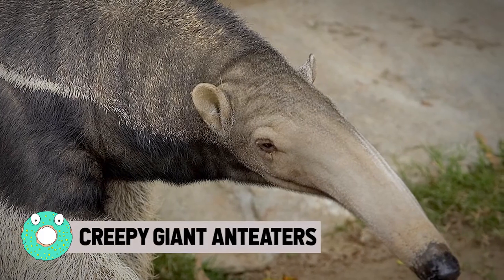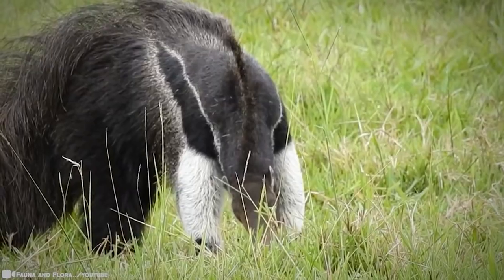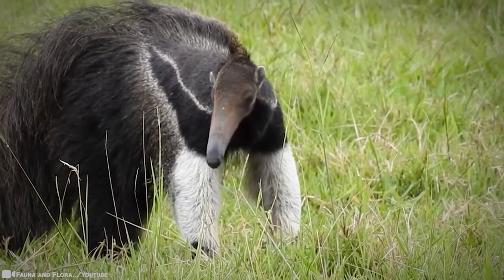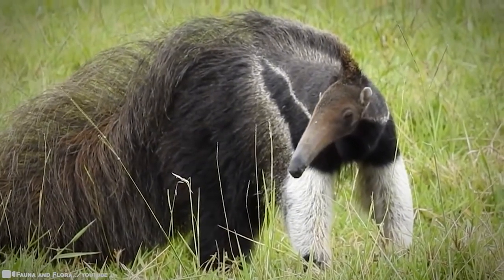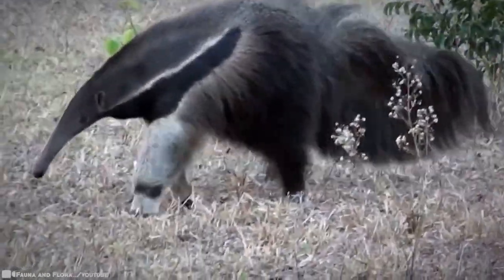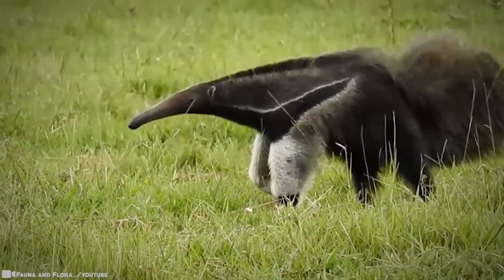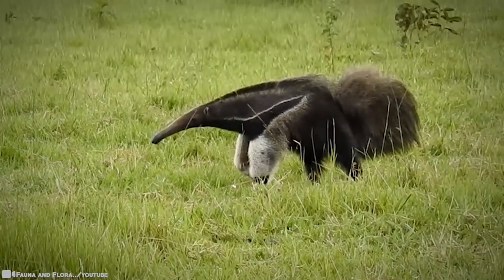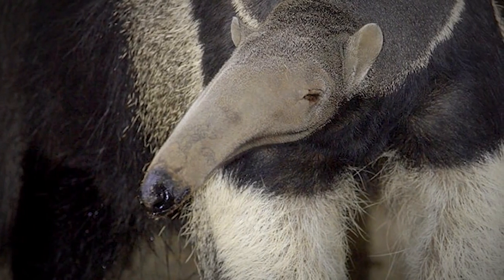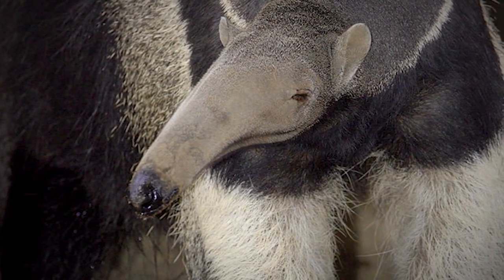Creepy Giant Anteaters. When it comes to this unusual animal in the Amazon, looks can be deceiving. There's more to the story of the giant anteater. This unique animal is the largest of the four anteater species, about the size of a large dog, but thick, bushy hair makes it look even bigger. Its name is a hint to one of its favorite foods, and you can't miss its long snout. The giant anteater's elongated head and nose are perfectly designed to get in and out of a termite mound or anthill.